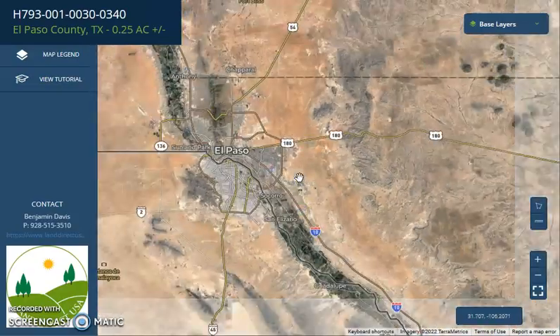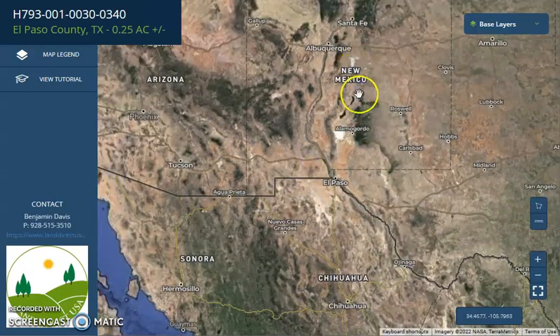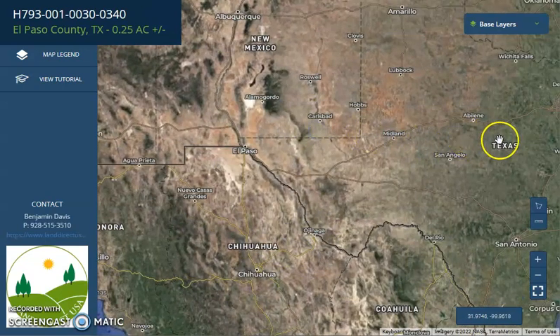El Paso is located at the intersection of three states: New Mexico in the north, Chihuahua on the south, and further east is Texas.